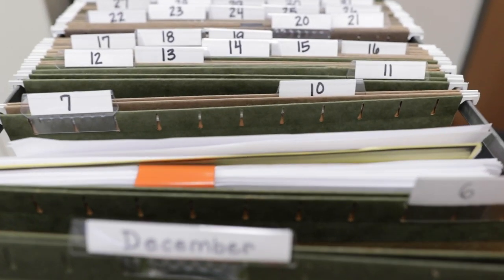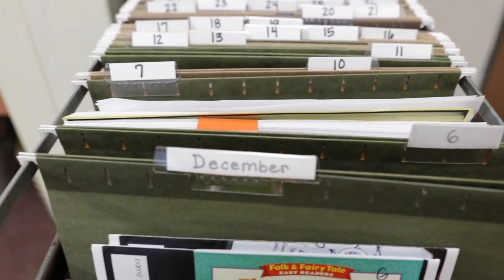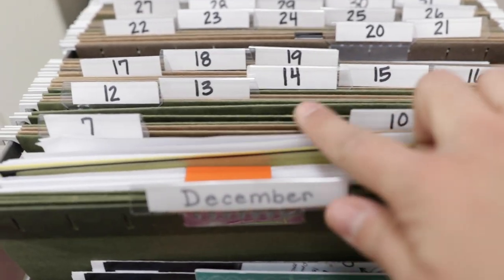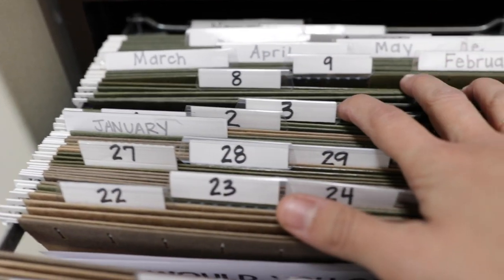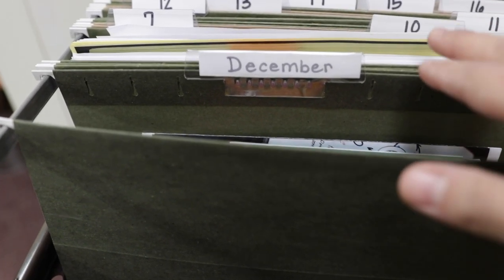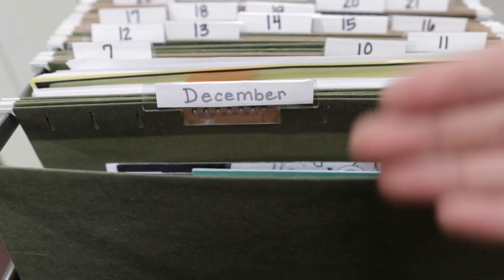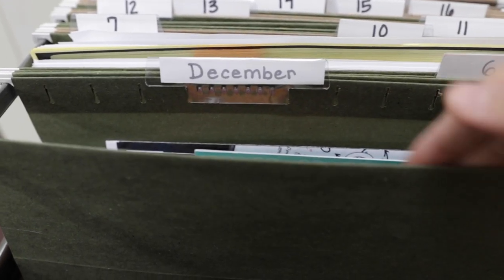Let's take a look at my folder system. It really isn't anything fancy, but here's how I use it. I have all of my numbers going all the way to 31, and then I have my months back here with December right up here. The reason I have it separated this way is because you take the month you are currently in and keep that month up front. This allows you to put any papers or activities that you find but don't really know when to use in this pocket.